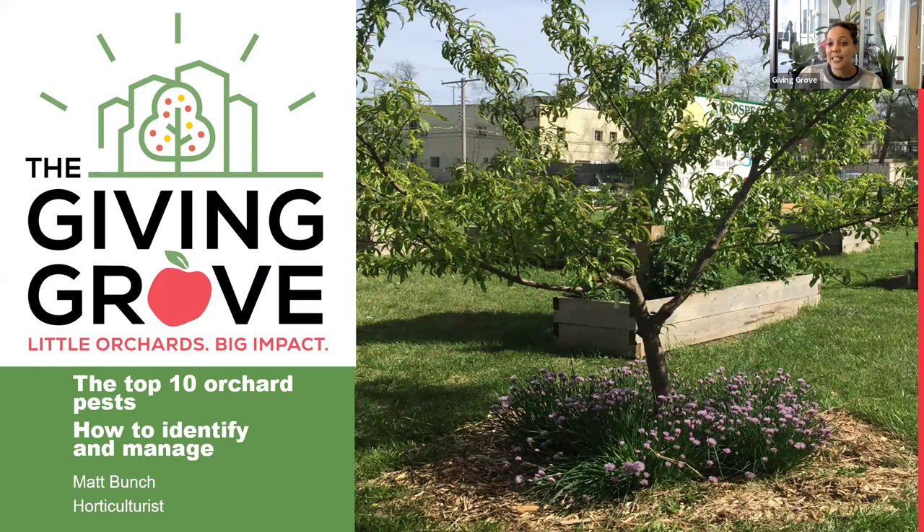I will be monitoring the chat, so if you have any questions along the way, feel free to pop those in the chat and I can make sure that Matt answers them. Matt Bunch is a horticulturist who spends part of his time with the Giving Grove National, helping with all of our affiliates and program managers, but he also runs the local Kansas City program.